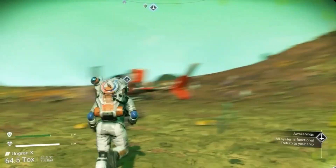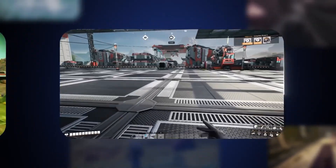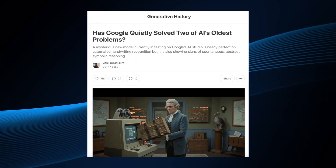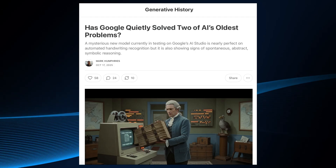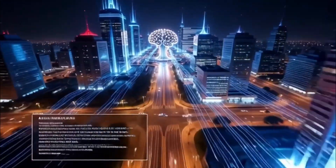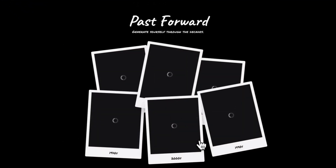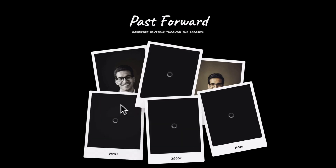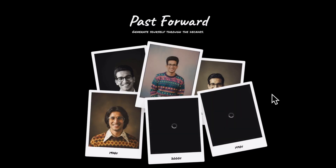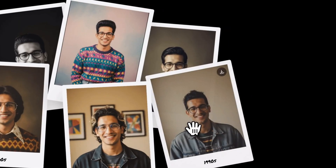DeepMind revealed SEMA 2, a goal-driven 3D agent that can think through tasks, generalize across worlds, and even train itself. A mysterious hidden model suddenly appeared inside Google AI Studio with near-perfect handwritten text recognition and some of the cleanest symbolic reasoning ever seen. And on top of that, Nano Banana 2 leaked again, showing visuals that look almost identical to Google's internal Gemini image engines, with insane detail, clean text handling, and pro-level photo remastering. Everything landed at the same time, so let's go through all of it.